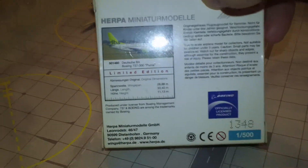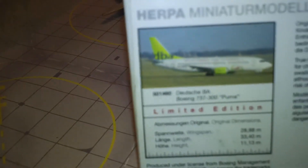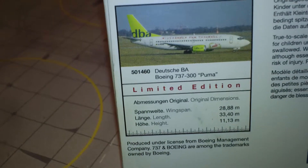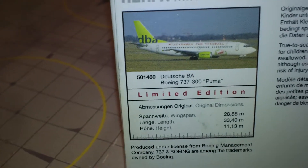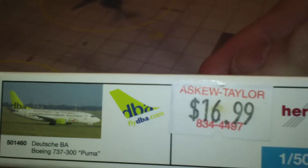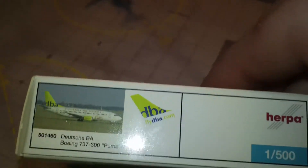This is a limited edition — number 1348 out of however many they made, probably about two or three thousand, could be one thousand. They do weird stuff like that. There it says limited edition, and that's the price I paid for it — it's been some time.